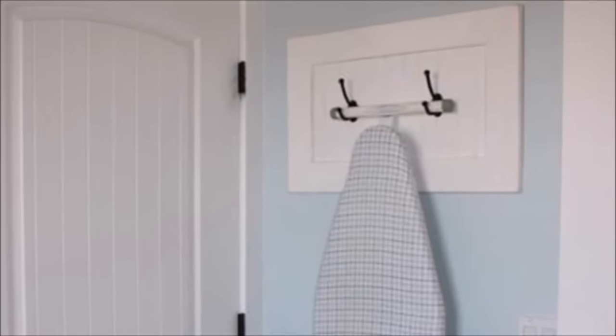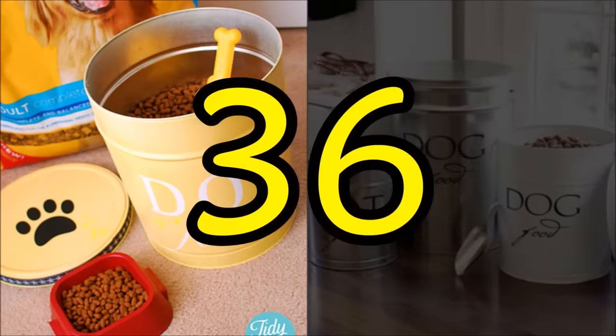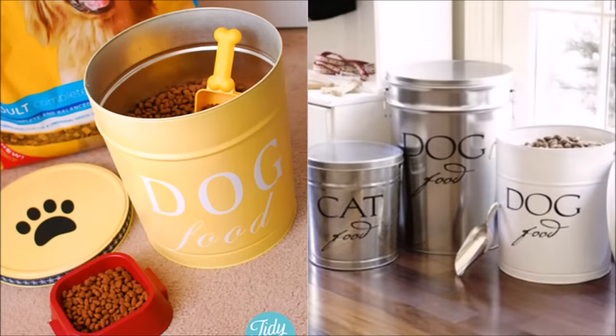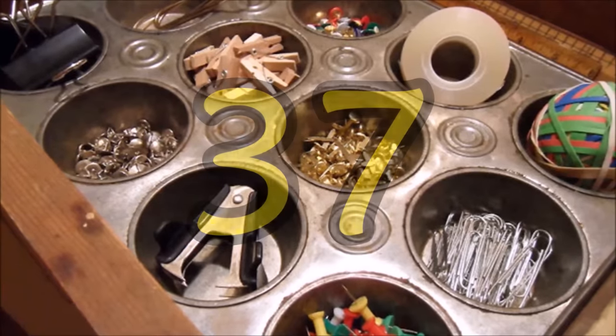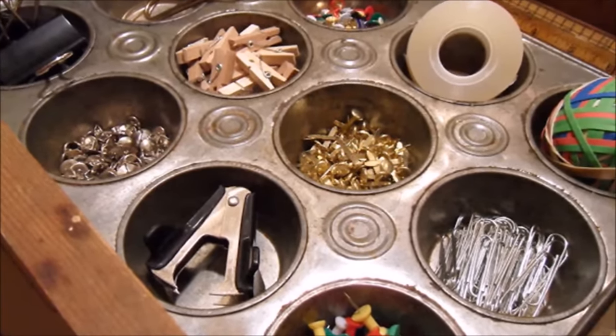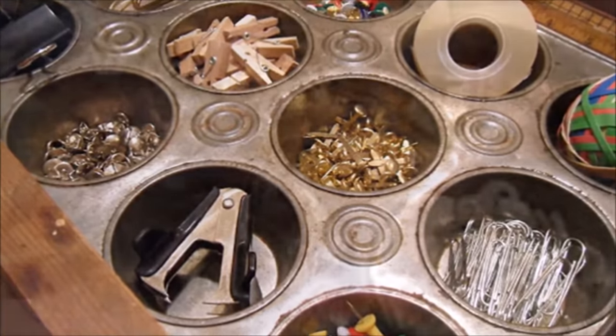Tip thirty-five: two smartly placed coat hooks are all you need to hide your ironing board behind your laundry room door and still gain easy access when it's time to combat creases. Tip thirty-six: instead of scooping Fido's kibble from a precariously floppy bag, minimize the chance of a big spill by pouring the food into a sturdier wide-mouthed bin — this one is a spray-painted popcorn canister left over from the holidays.